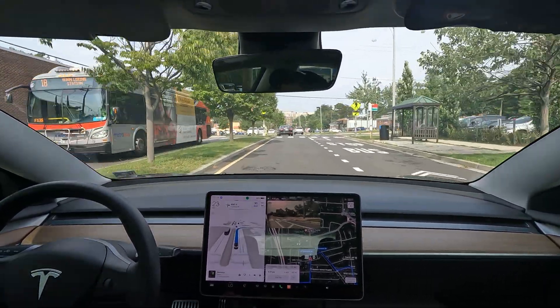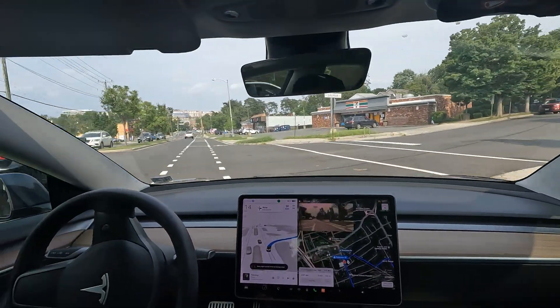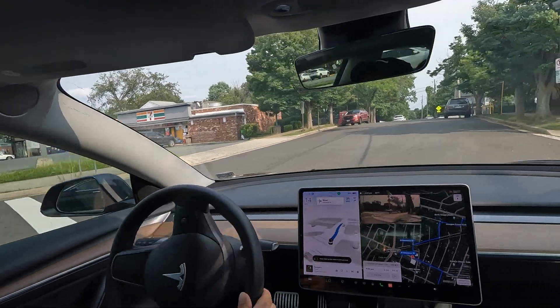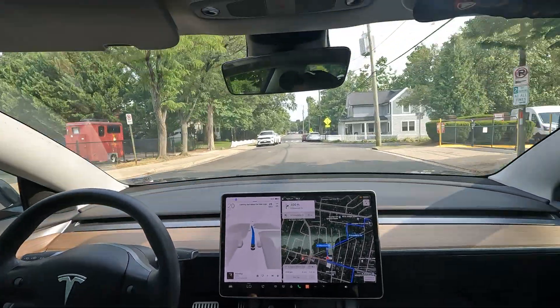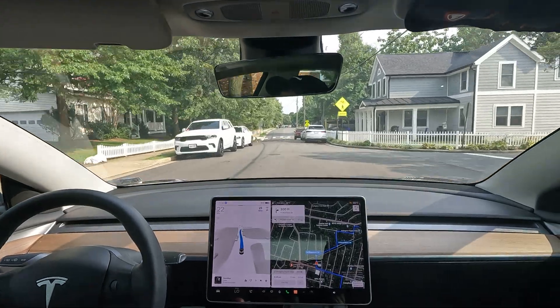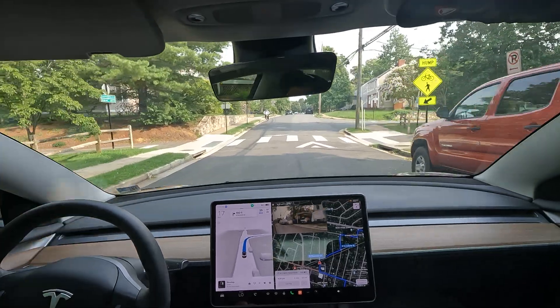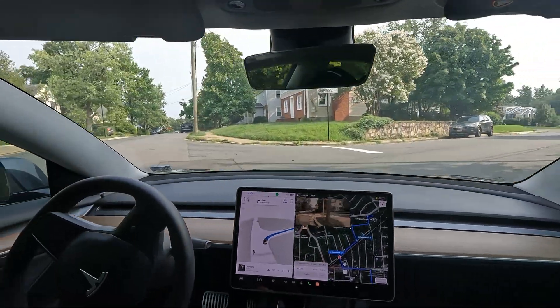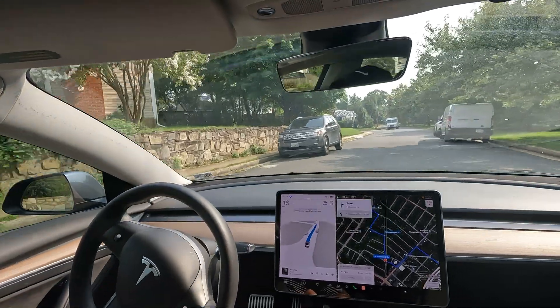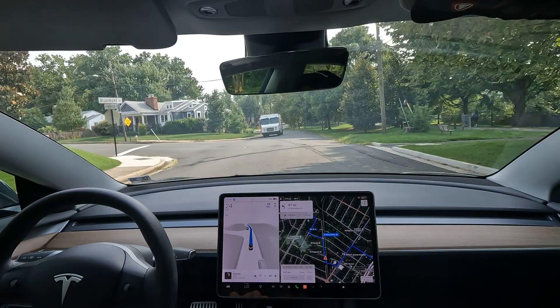We look like we want to stop here but there's no one crossing, so we're actually going to make a right — weird right situation there, but I'll allow it. Really narrow road coming up. We've got a speed hump, we've got a guy on the bike — let's see how we do. Decent with the speed hump, and nice job with the right turn on this really narrow road.